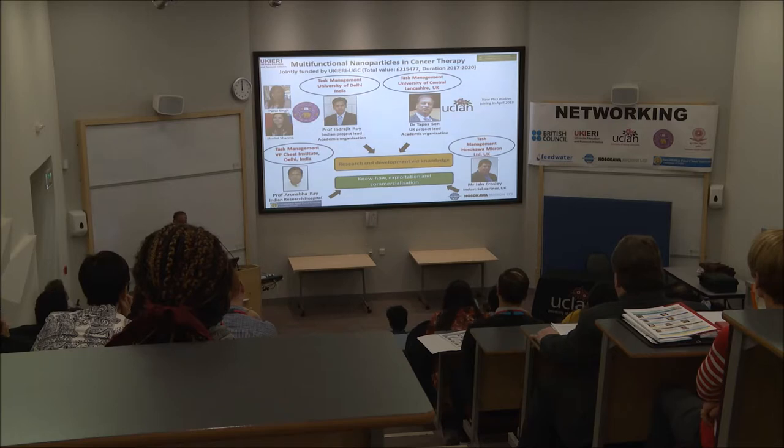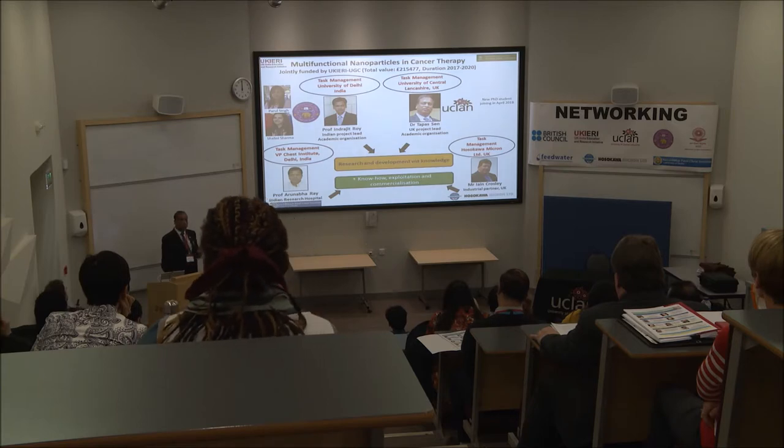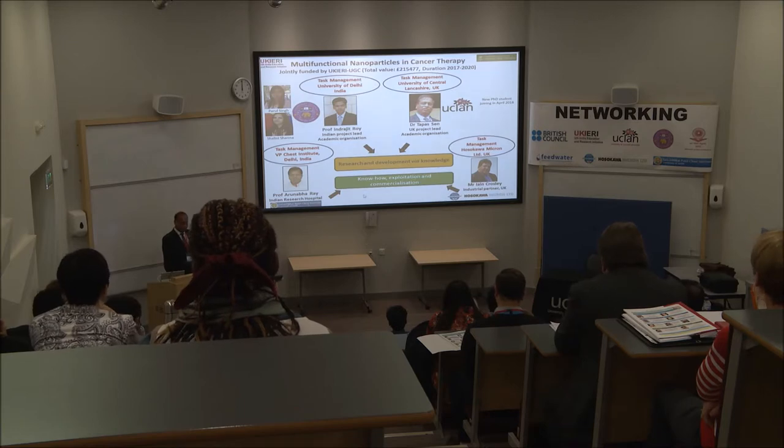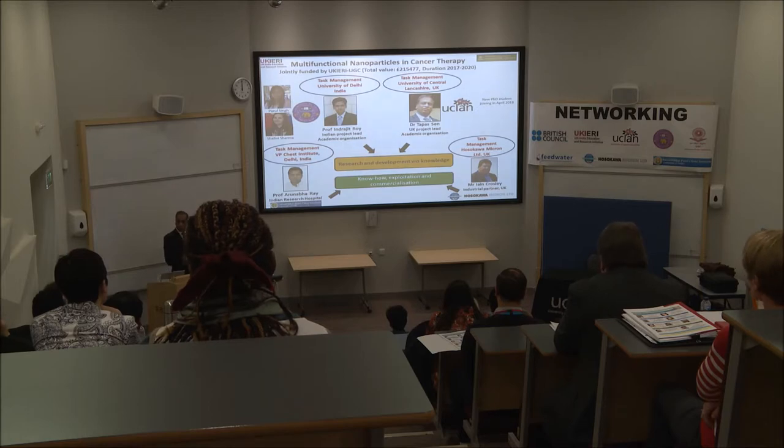Because of these outcomes, we thought about expanding our research activity in the area of nanomedicine. That is why we are here — we have another three-year project in its very early stage on nanomedicine, where we have an industrial partner from the UK called Micron Limited. We also have Professor Indrajit Roy from India as the project lead on the India side, and a professor from a chest institute who will be looking at in vivo study.